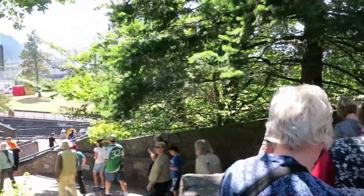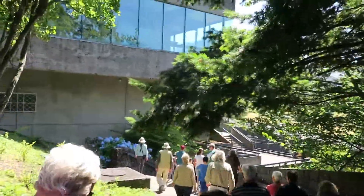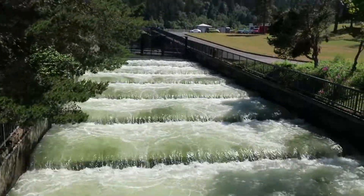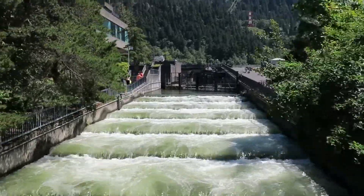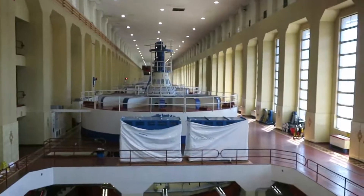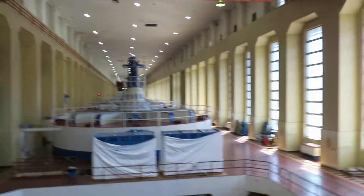This is our group headed down to meet the rest of them. Here are the fish ladders from another angle.